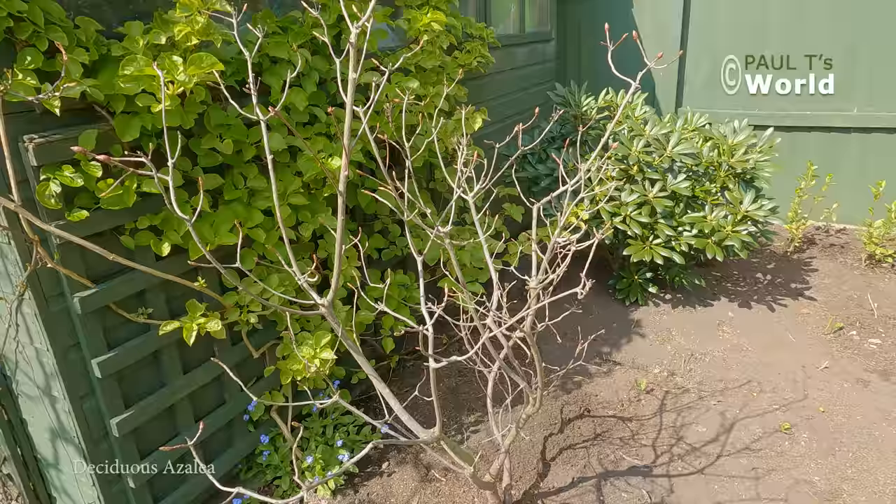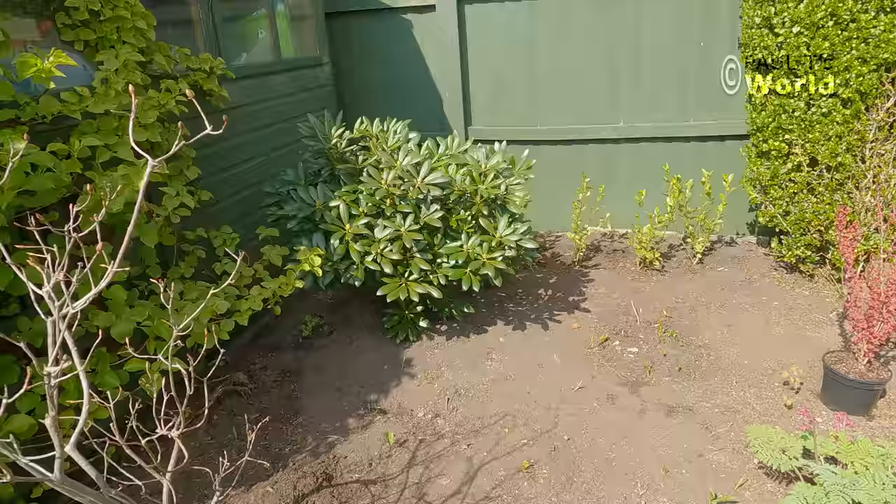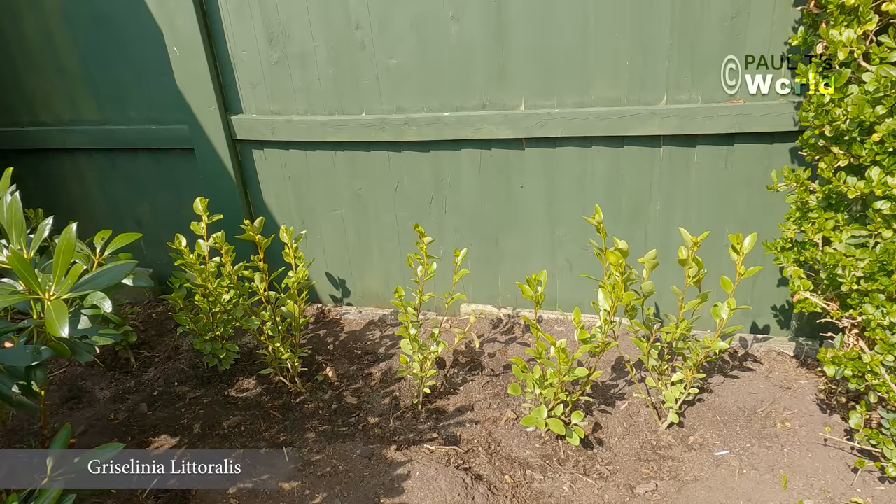The deciduous azalea, even though I've put it on the left-hand side of the bed, is forward and so it'll get sunshine for most of the day. We've got the grisolinia that I put in the other day. It's doing okay, and now let's have a look at some of the plants that I've been buying over the last week and where I'm going to put them.